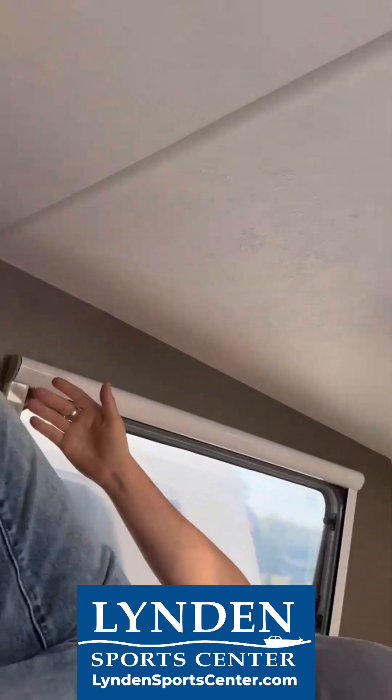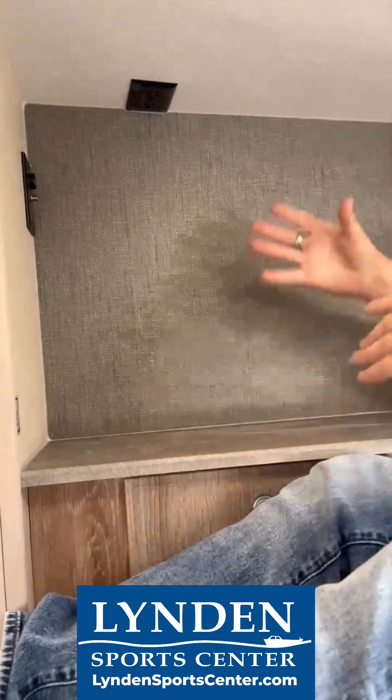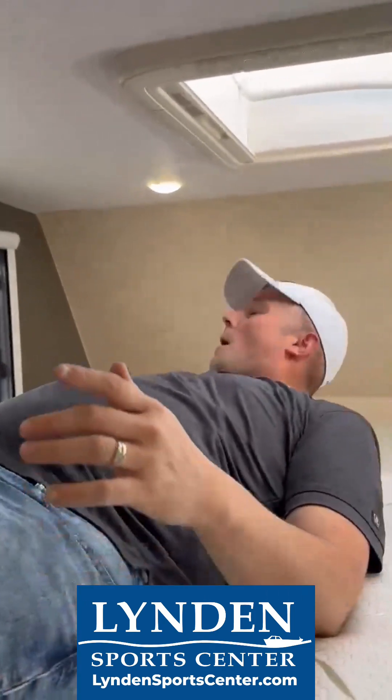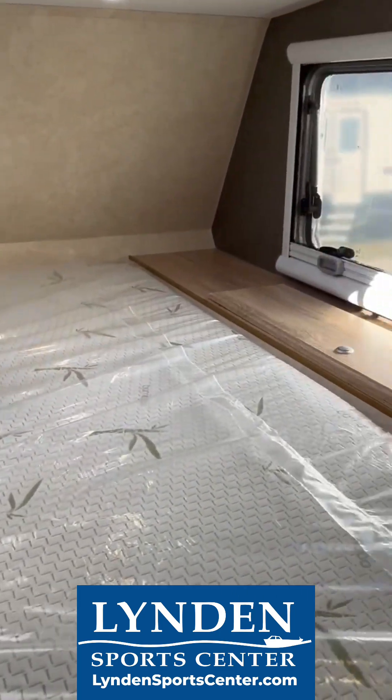Your TV area would be up here. You've got power, you've got your auxiliary. You mount your TV here or you can mount it to the wall — either way. And then you've got lots of storage. These pop-ups have your pockets with power on both sides. You can store your CPAP or whatever you want to do.